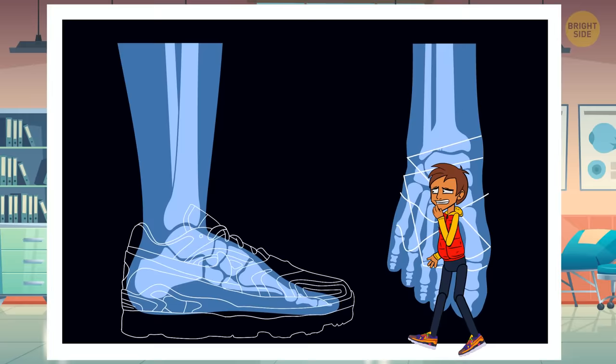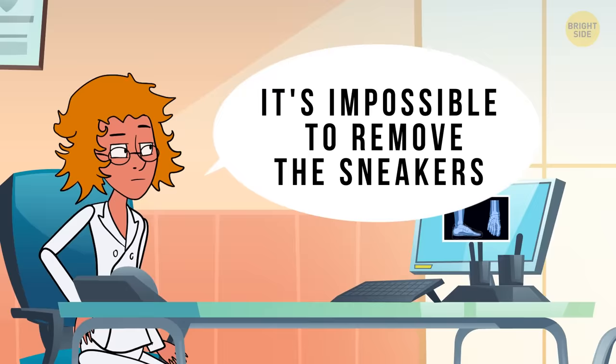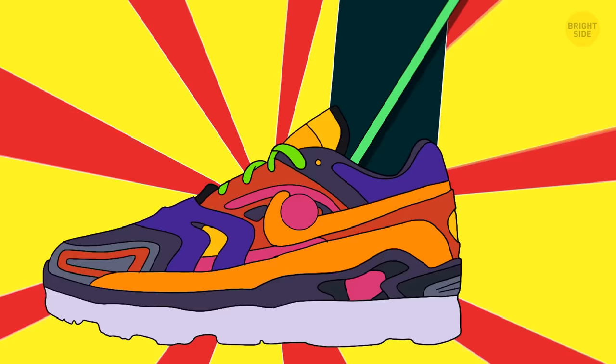Also, the doctor says the shoes are made of a unique organic material that seems to be mixed with synthetics, rubber, and muscle tissue. You're told it's impossible to remove the sneakers now. She gives you a special antibacterial stick so you can squeeze it between your sneakers and your skin to scratch your feet in the right place.